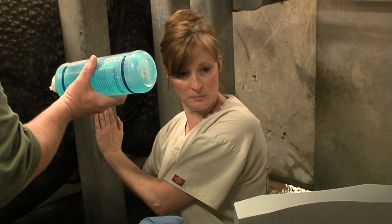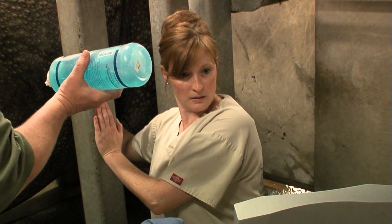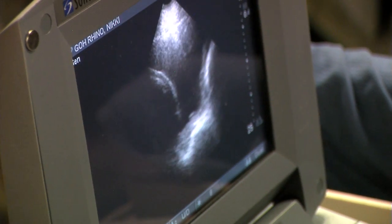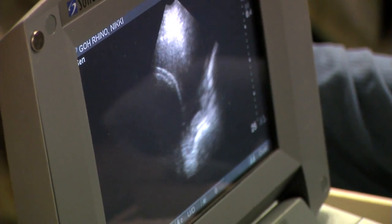I can see actually the placenta, and then I see a lot of dark fluid, which is what's surrounding the baby, and then I see little parts of the baby that kind of float in. Everything looks great.